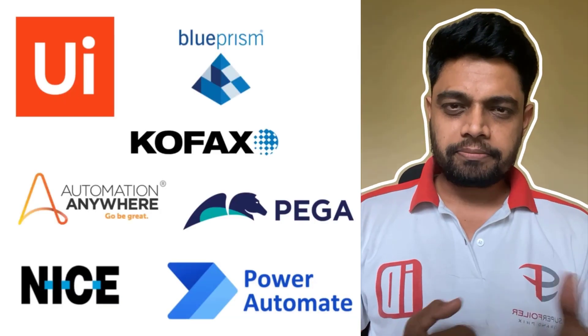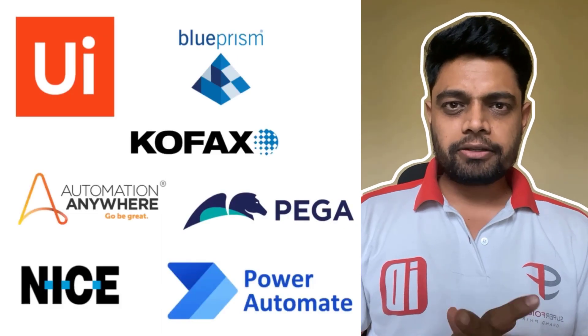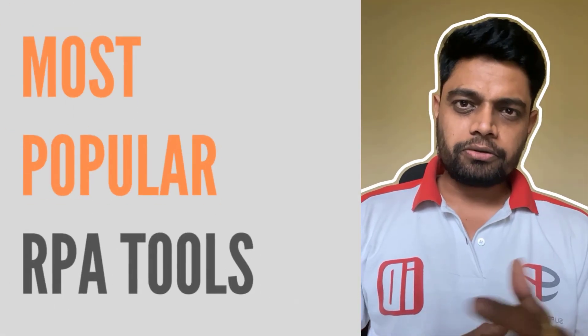Hey folks, looking to boost your career with some really popular RPA tools? Well, you have come to the right place. In this video, I'll be taking you through the most popular RPA tools that are helpful to get you a job.